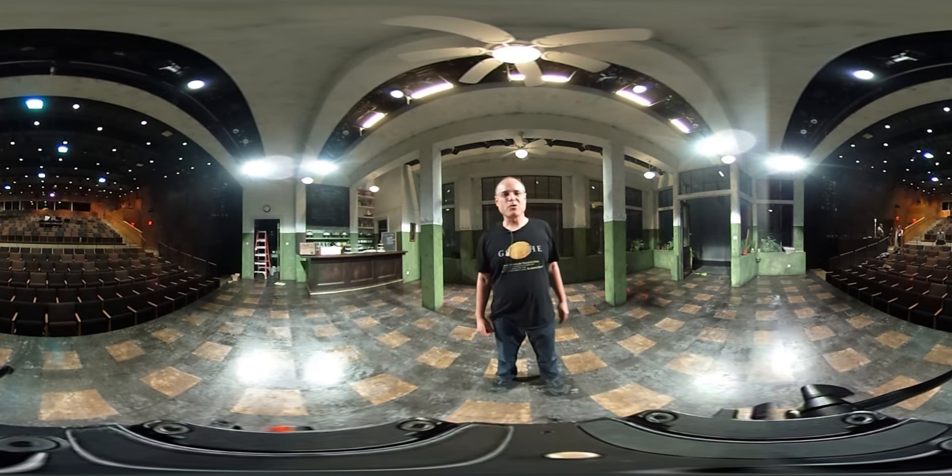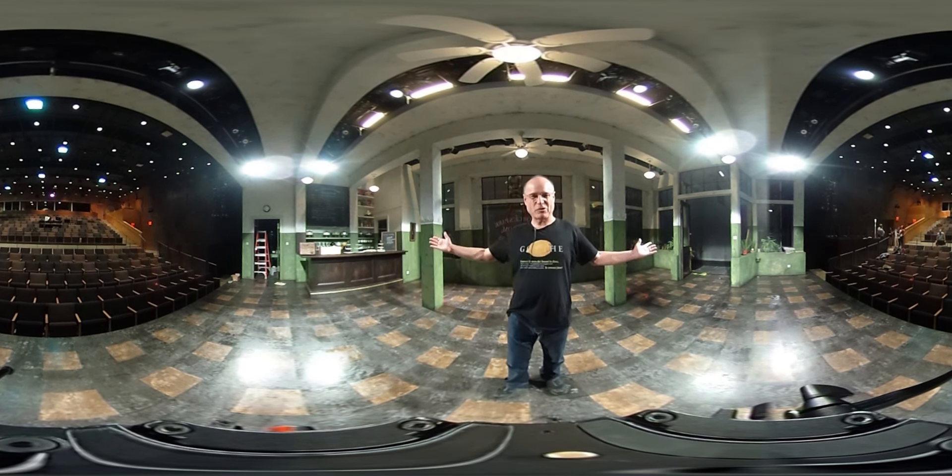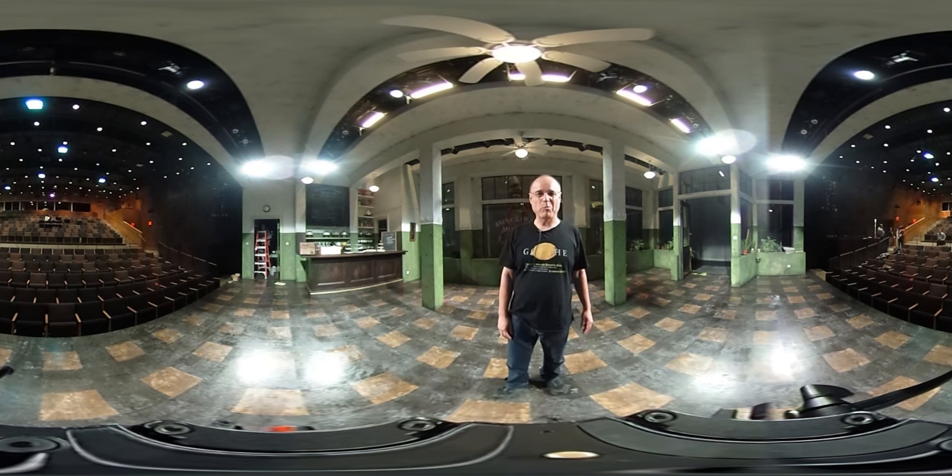Hello. I'm Christopher Bereka. I'm the scenic designer for the show that's on stage right now, Master Harold and the Boys. It's in the Diamond Theatre, which is the larger of the proscenium theaters in the Signature Theatre Complex.